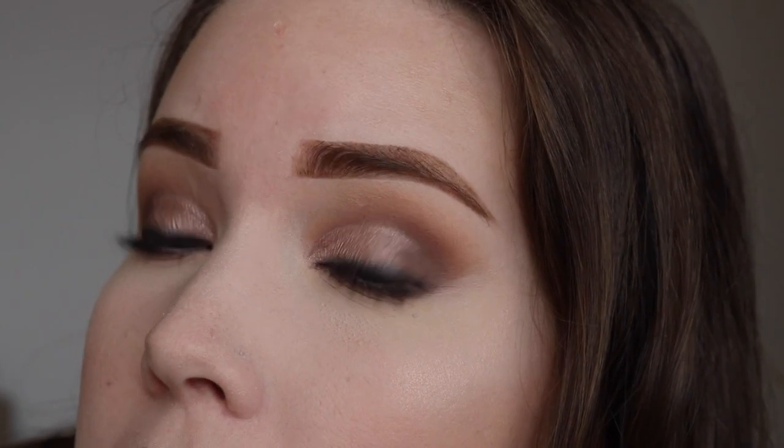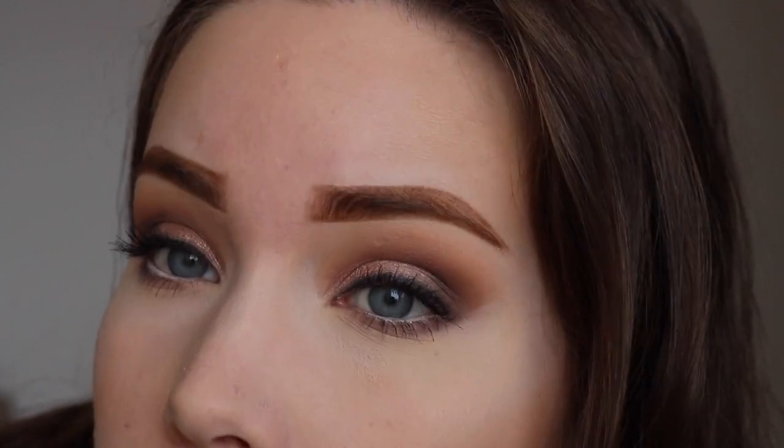Hello everyone, welcome to today's video. Today I am going to do a tutorial on how to do an everyday brow. These are my eyebrows for today's look that I'm going to show you how to do. This is how I do them every single day. I use the same technique, but I use different products sometimes, which I explain more in the tutorial.